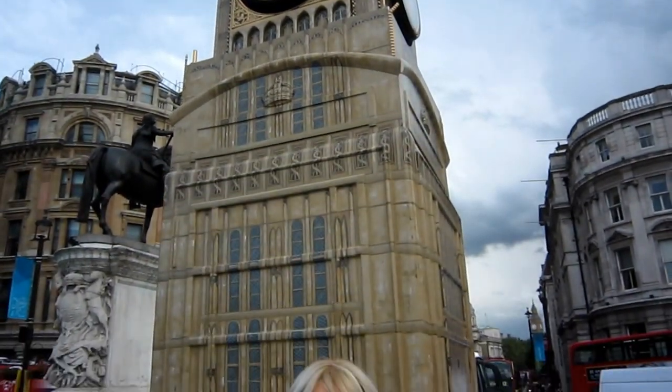Big Ben also has a lot of personal meaning to me. It's somewhere that I always take friends and family when they first come to London, and also with this year being the Queen's Jubilee and the Olympics, there was so much tourism coming into a beautiful city. I just thought, what better way than to combine two quintessentially British icons during this period of time.